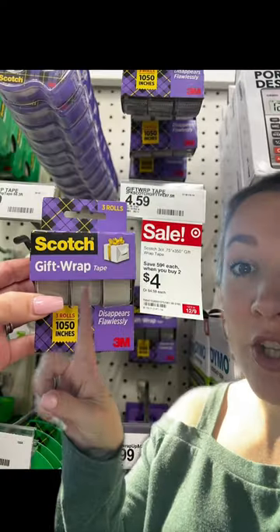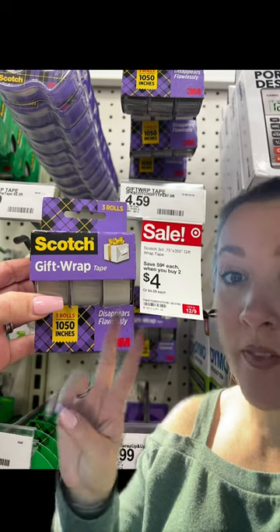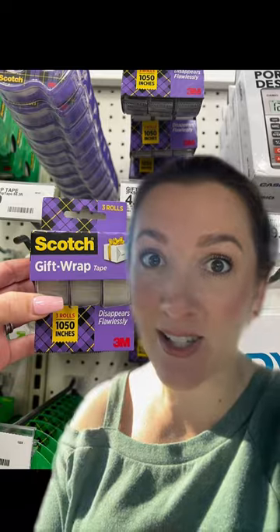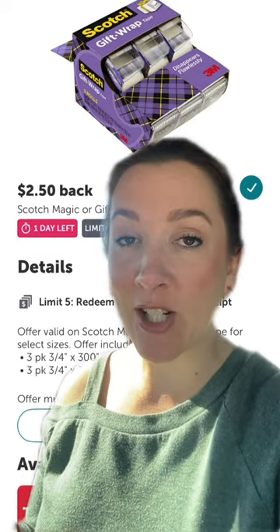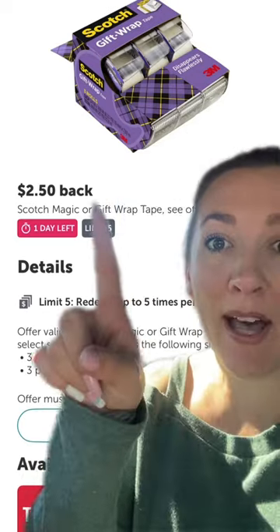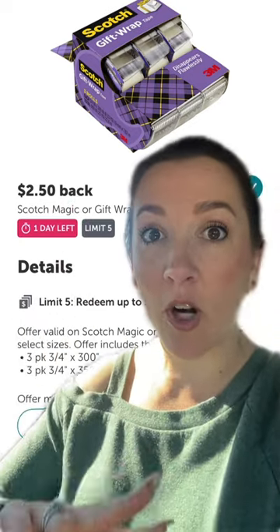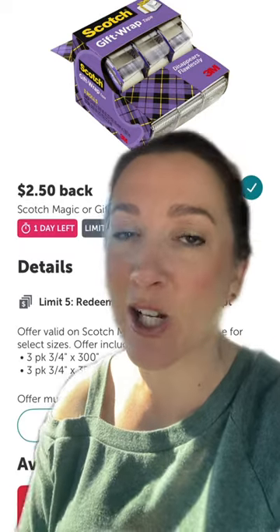Here's what you're going to do: grab the three-count pack and grab two of them. When you buy two, they'll be on sale for $4 each, so that brings you to $8. You'll pay that out of pocket at the register, then take your receipt to Ibotta for $2.50 back each. The limit is five, but we're grabbing two, so you'll get $5 cash back — making your final cost $3 for two packs, or just $1.50 each.